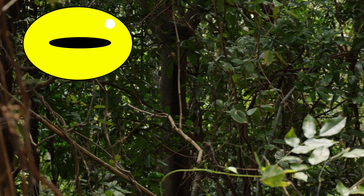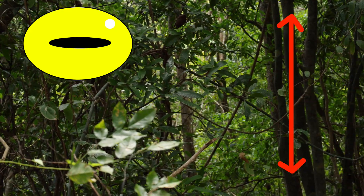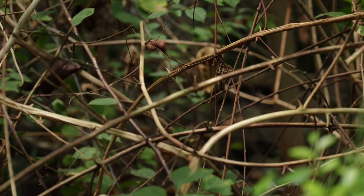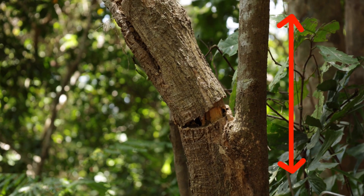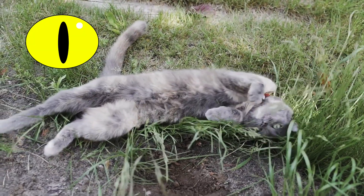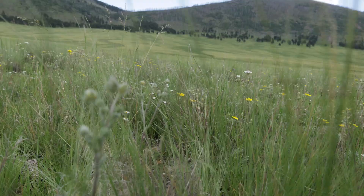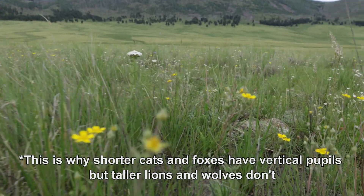Horizontal pupils specialize in focusing on vertical movement, and largely ignore horizontal features. So these eyes allow the snakes to ignore all the distracting vines and focus only on the lizards climbing up the branches. The opposite is also true, and is why predators that hunt close to the ground have vertical pupils — to look past the vertical grass and focus on their horizontal moving prey.